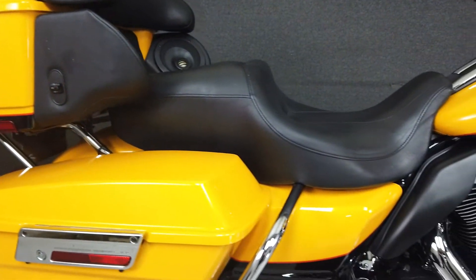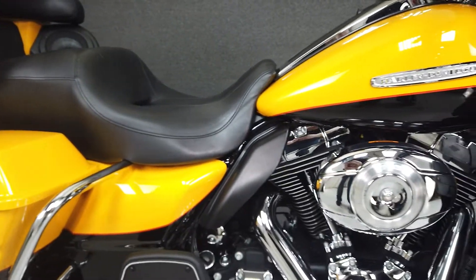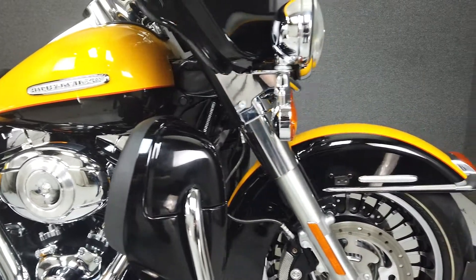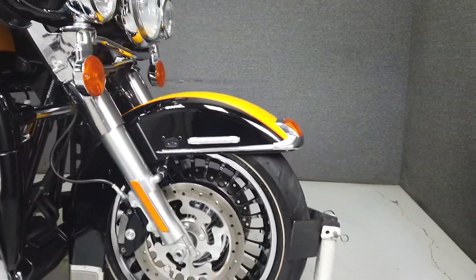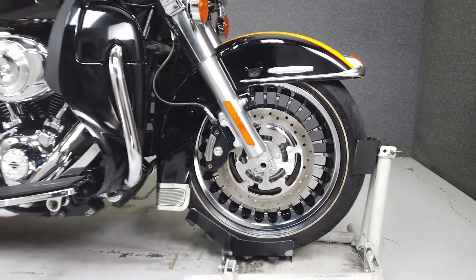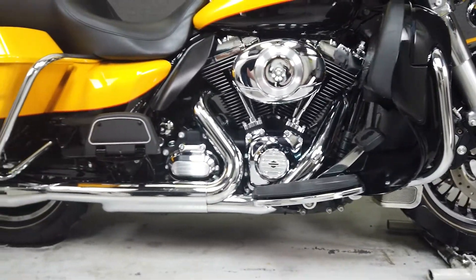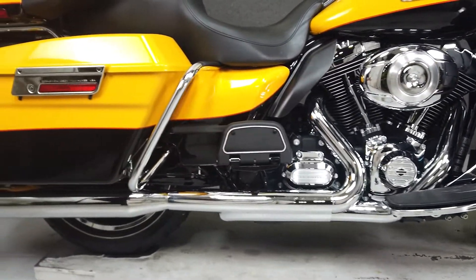From Harley, it comes equipped with a multifunction four-speaker stereo system, ABS, cruise control, and CB intercom connections. With 100 foot-pounds of torque from its 103 cubic inch V-twin motor paired to a six-speed transmission, the Ultra Limited moves with power and can cruise highways effortlessly.